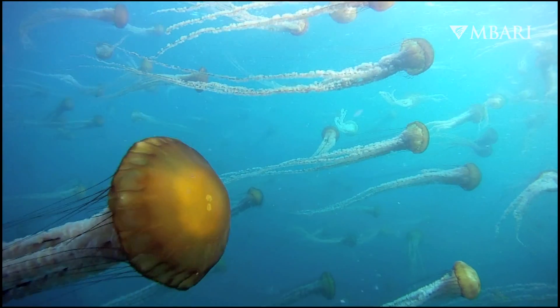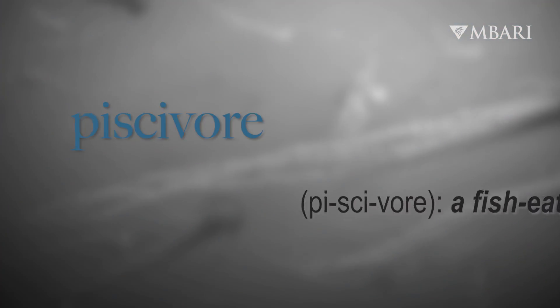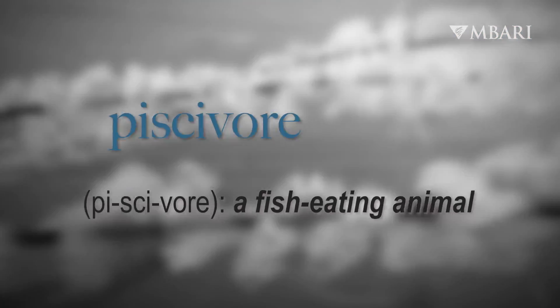I spent a lot of time fishing, and it's this same concept where we're trying to attract marine predators — so it was from there that I got this idea. The name Pisavore literally means fish eater, so that's what we're studying.